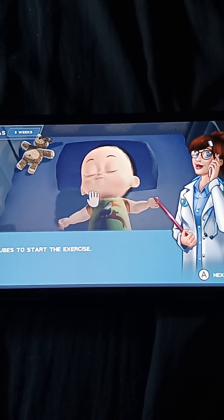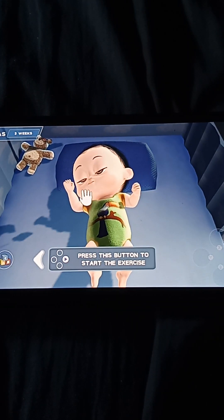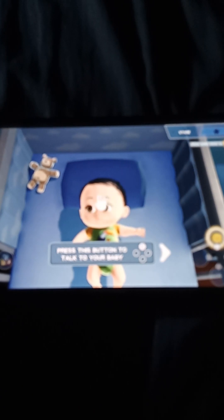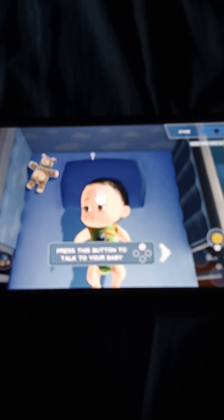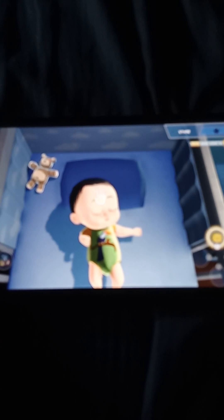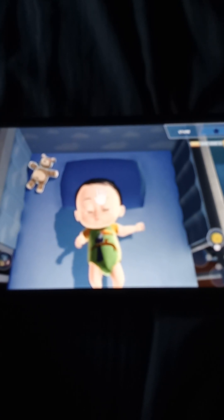Use the cubes to start the exercise. Talk to your baby to capture her attention. Peekaboo my heart. Look at me. Look over there.